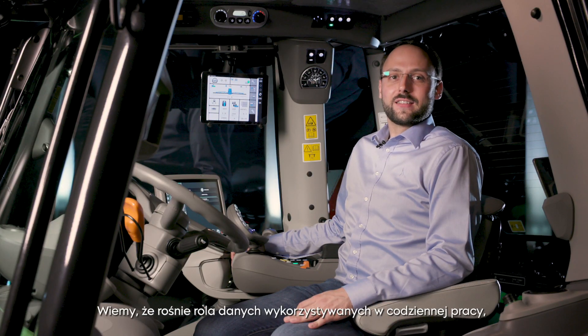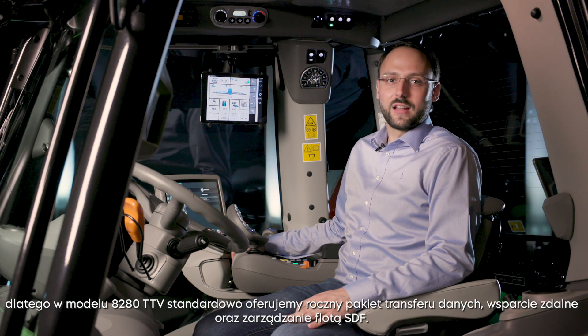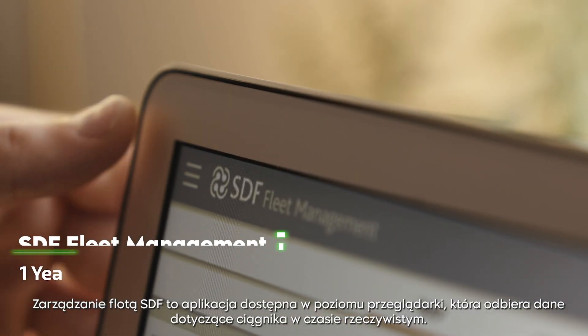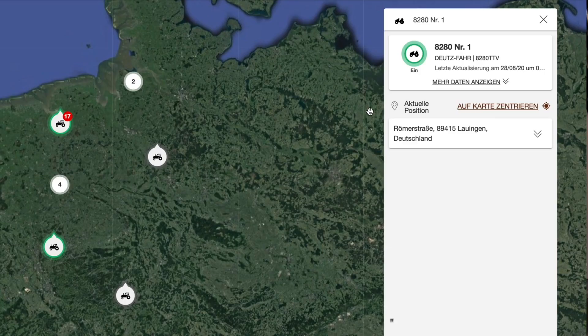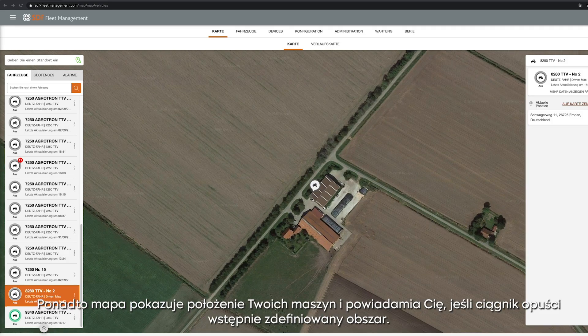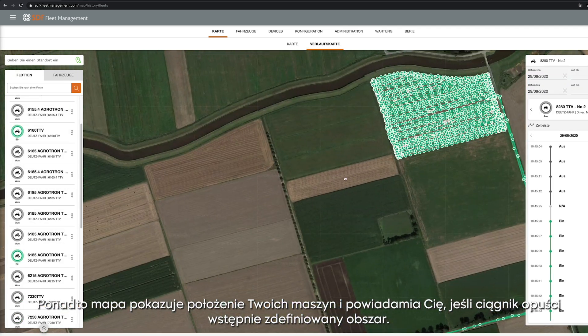As data is gaining more importance in your daily work, the 8-to-80 TTV comes as standard with a one-year data package, remote support as well as SDF Fleet Management. The SDF Fleet Management is a browser-based application which receives tractor data in real-time. You can analyze, monitor and even optimize the usage of your tractor. A map shows you also the position of your machines and informs you if your tractor leaves a predefined area.